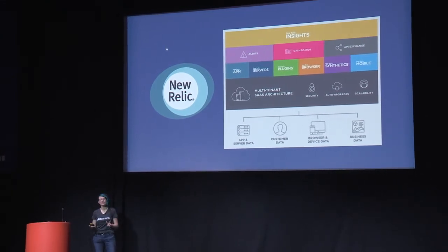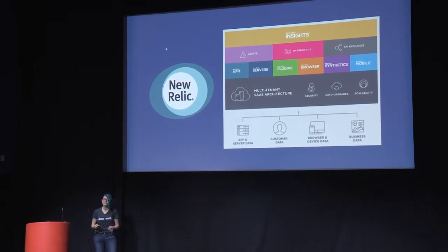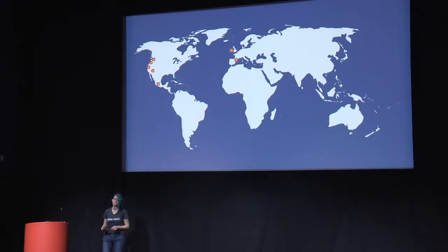For the purposes of this talk, all you need to know about New Relic is that a year ago our operations team looked like this, and now it looks like this — plus more. We more than doubled in a year and are now some 30 engineers supporting over 200 developers across different cities, states, and time zones.